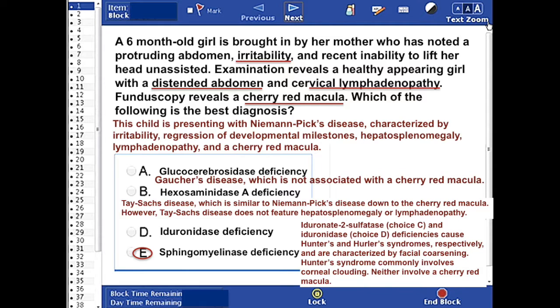Finally, iduronate-2-sulfatase and iduronidase deficiencies cause Hunter and Hurler syndromes respectively, and are characterized by facial coarsening. Hunter syndrome commonly involves corneal clouding; however, neither involves a cherry red macula.